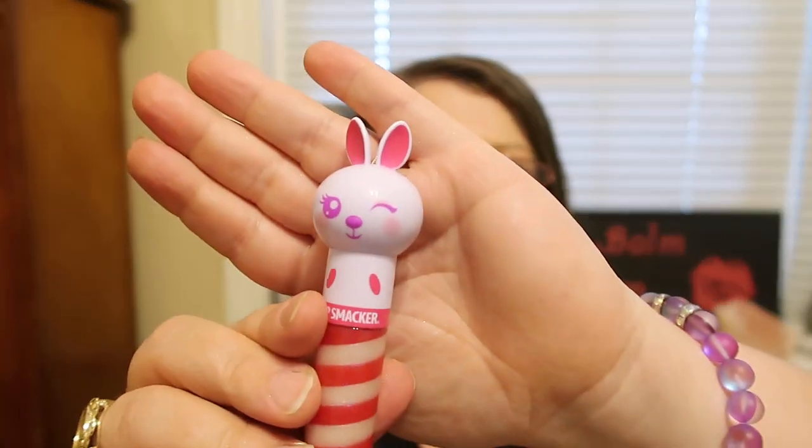I'm going to apply some over my lipstick I have on right now. It gives you a really beautiful frosty shimmer. You see that? Isn't that beautiful? This one smells amazing — it smells just like caramel corn. And look how cute that packaging is. So very happy to have that one in my collection now.